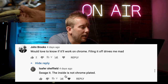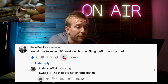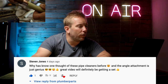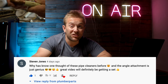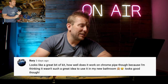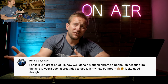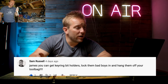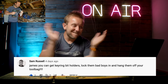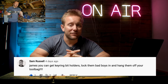Suage it - the inside is not chrome plated. Good points, Lofus Sheffield. Steven Jones said, why has no one thought of these pipe cleaners before? The angle attachment is just genius. We'll definitely be getting a set. Sam Russell came up with a really good shout - he said James, you can get key ring bit holders, lock them in and hang them off your tool bag. Such a good idea. They're on order now and I've added them to the Amazon store as well. Thanks ever so much for that, mate.